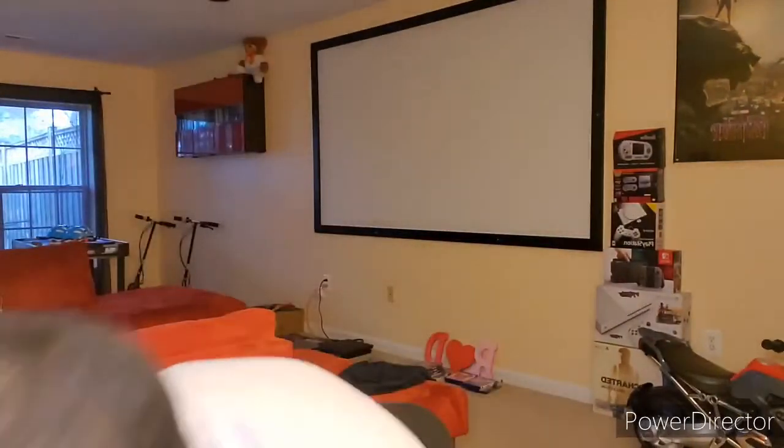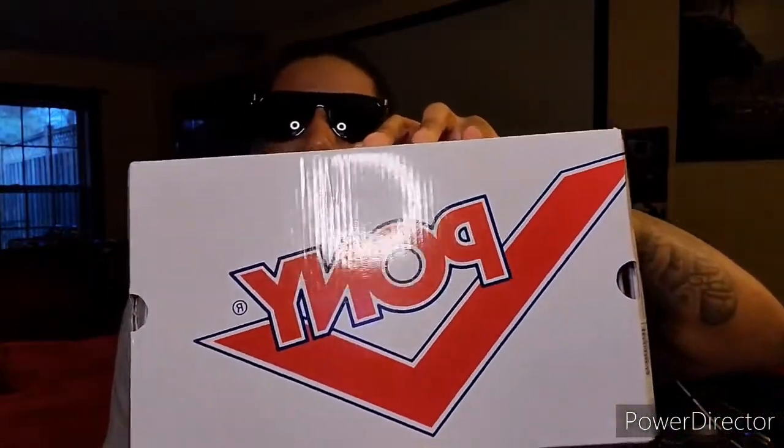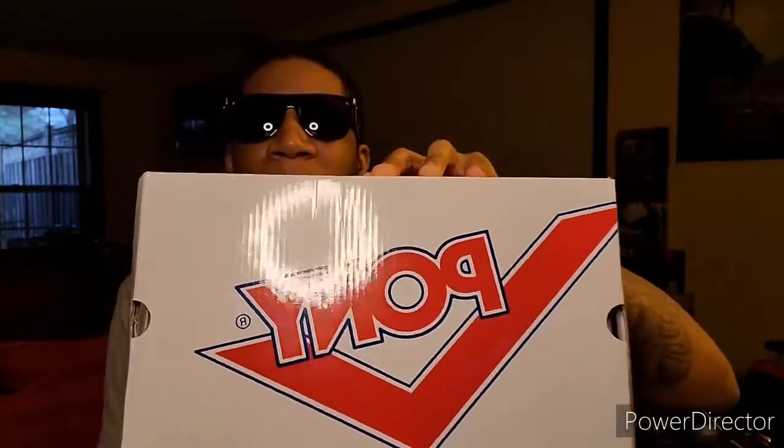Before we get into the video, let me show y'all the box. I'm not sure if this is gonna show up backwards on the camera, so pardon if it is — I got the camera facing me. But before we get into that, let me just show y'all young bucks who Spud Webb was, man — five foot seven in a dunk contest.